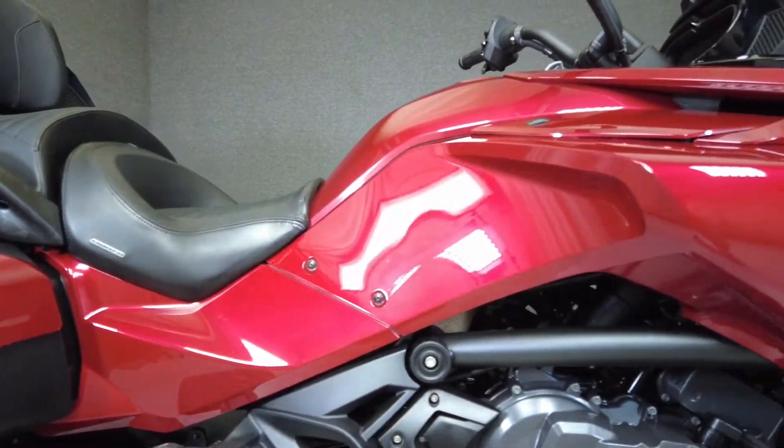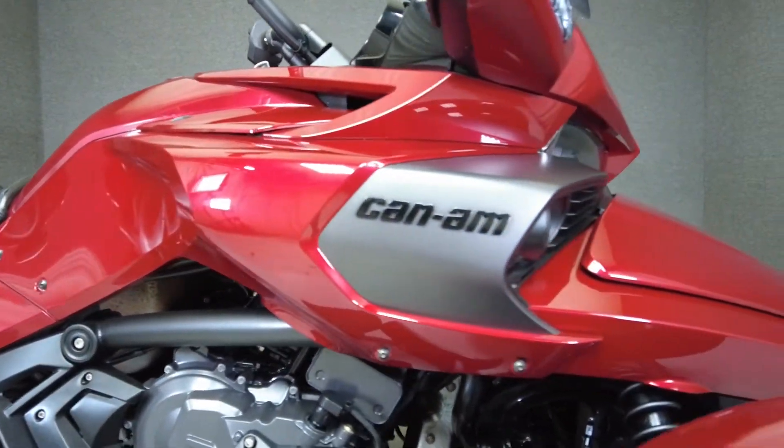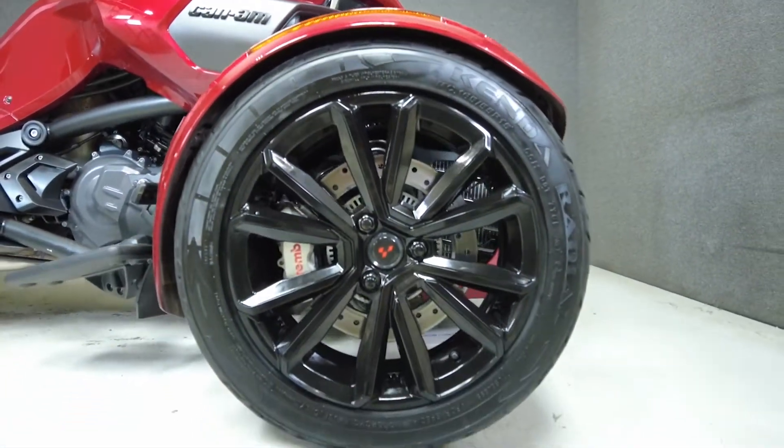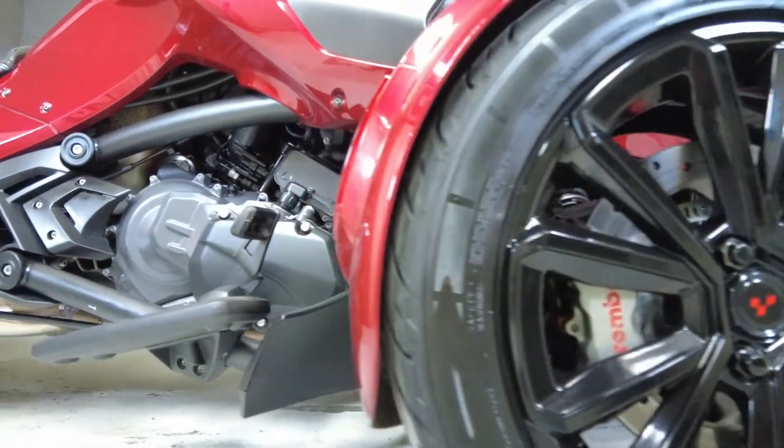Strikingly modern and unique, the Spyder Limited is powered by a three-cylinder Rotax motor putting 105 horsepower and 96 foot-pounds of torque through a semi-automatic six-speed transmission.